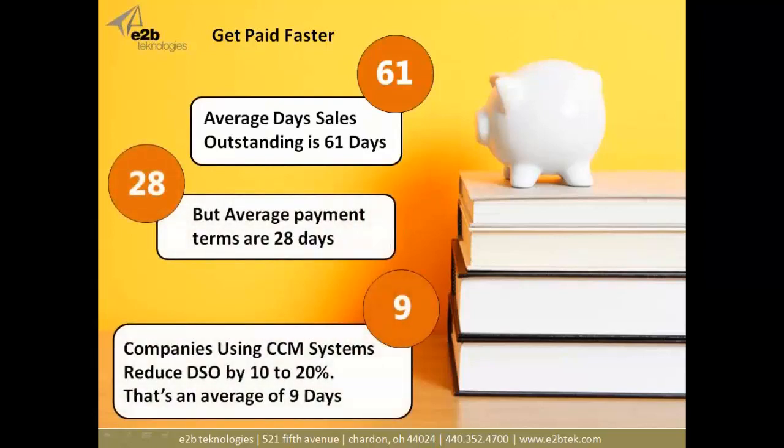The real goal here is to get paid faster. If we look at the industry in general, average day sales outstanding is 61 days. That may not sound too bad, but it is really bad when you look at the average payment terms extended to a customer, which are 28 days. That's more than double what we're telling our customers — and in some industries, it's way beyond 61 days.